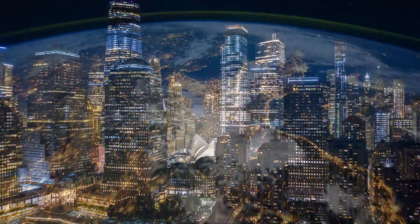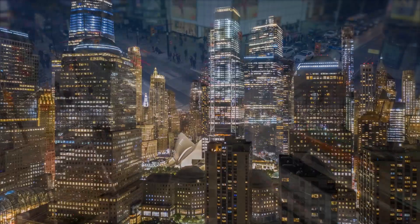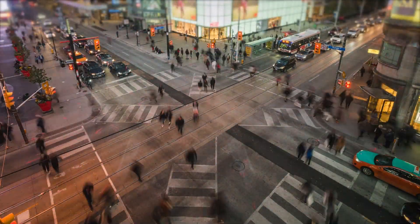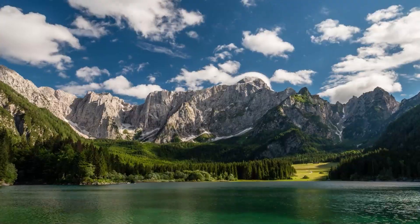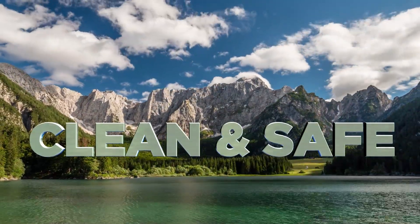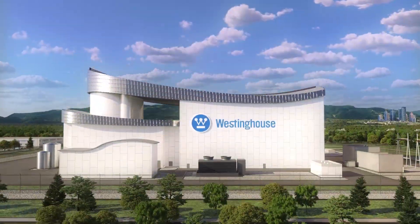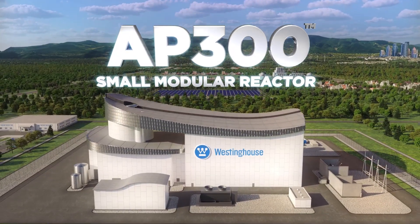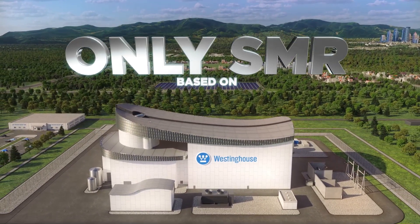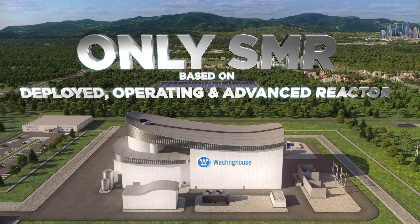As the world addresses the dual challenges of climate change and energy security, the need for proven solutions that deliver reliable, cost-effective, clean and safe energy has never been greater. Introducing the Westinghouse AP300 Small Modular Reactor, the only SMR based on a deployed, operating and advanced nuclear reactor.